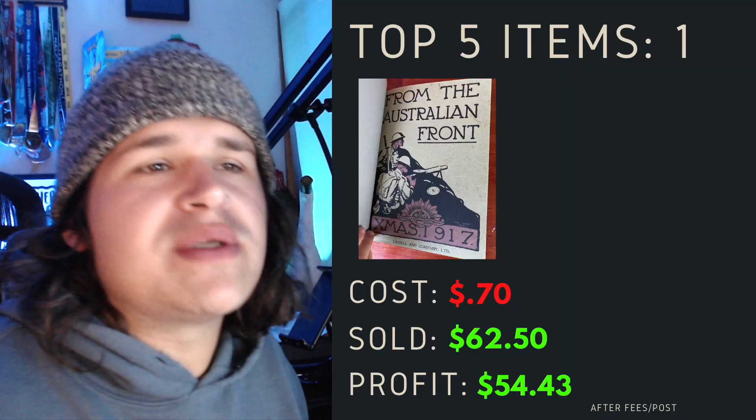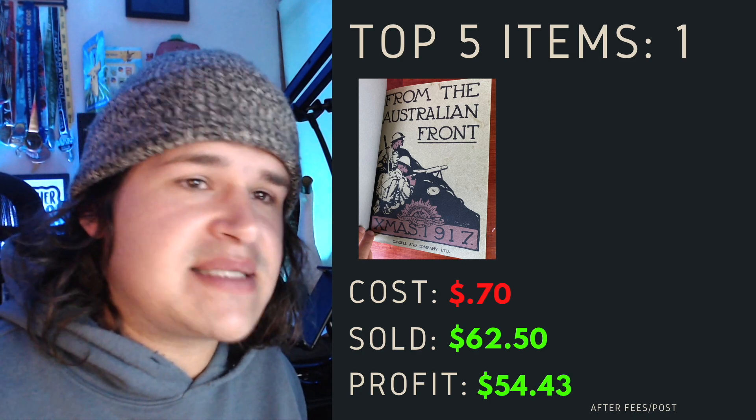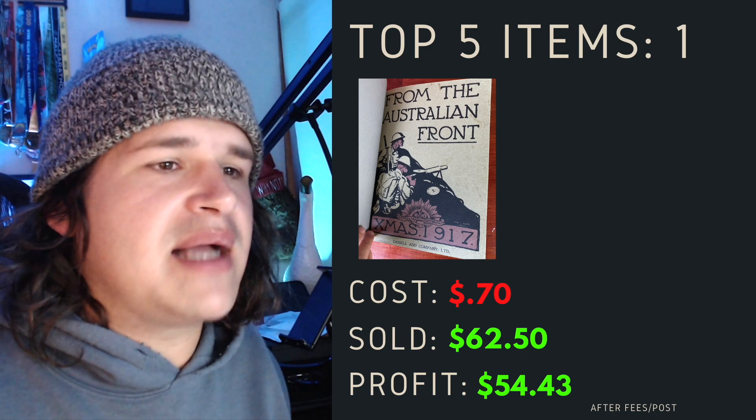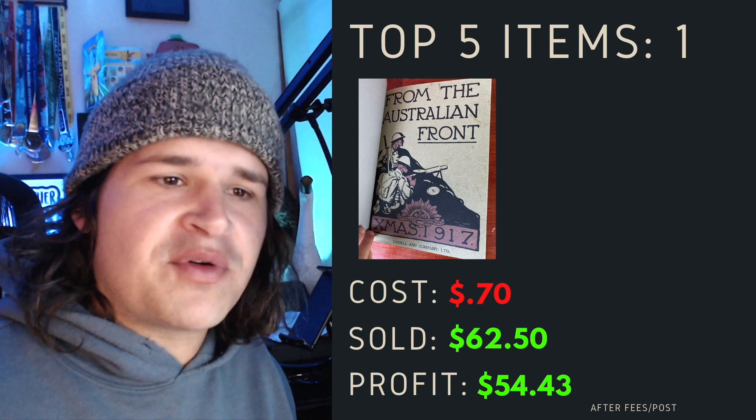Top item number one was once again another antique 1917 Australian front magazine — it was the original but it had been rebound. I picked this up for 70 cents, sold it for $62.50, profit $54.04.